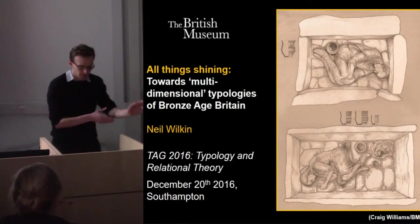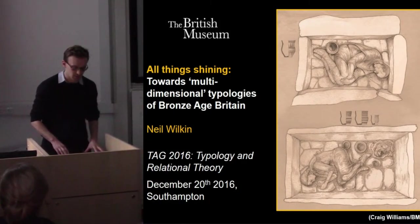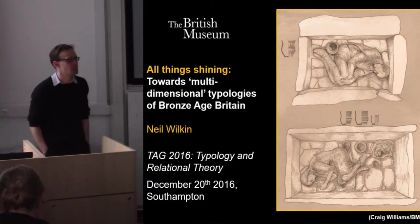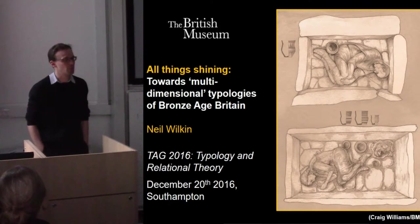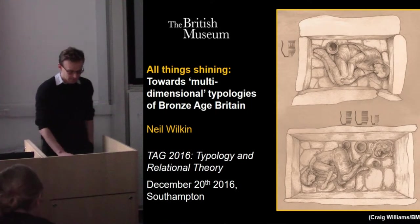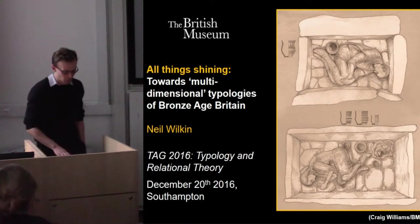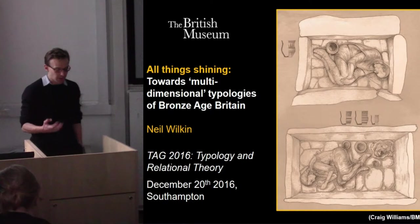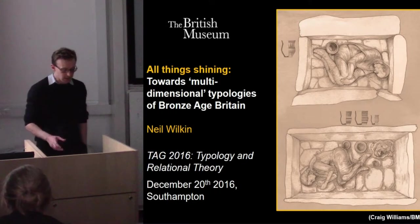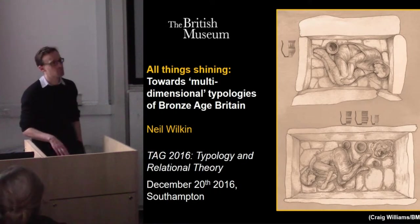Thank you very much to the session organizers for putting together what I think is a really interesting and provocative idea for a TAG session. I'm not sure we wouldn't have to go too far back to find a time when talking about typology at TAG would have been a capital punishment. The aim of this paper is to highlight the potential of typology as a way of integrating and understanding different strands of evidence relating in particular to Bronze Age Britain.